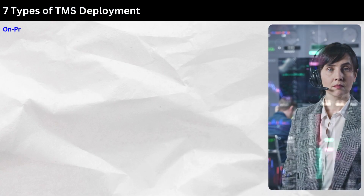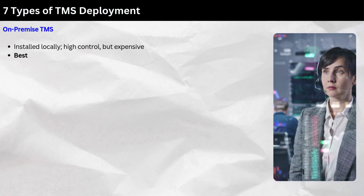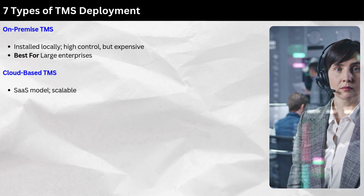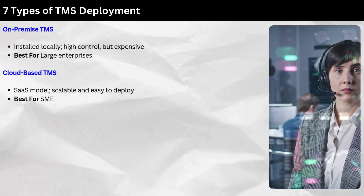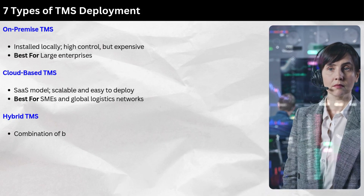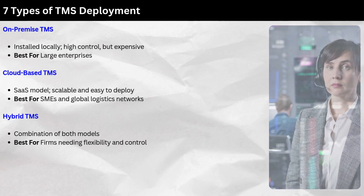Types of TMS deployment: On-premise TMS is installed locally — high control but expensive, best for large enterprises. Cloud-based TMS uses a SaaS model — scalable and easy to deploy, best for SMEs and global logistics networks. Hybrid TMS combines both models, best for firms needing flexibility and control.